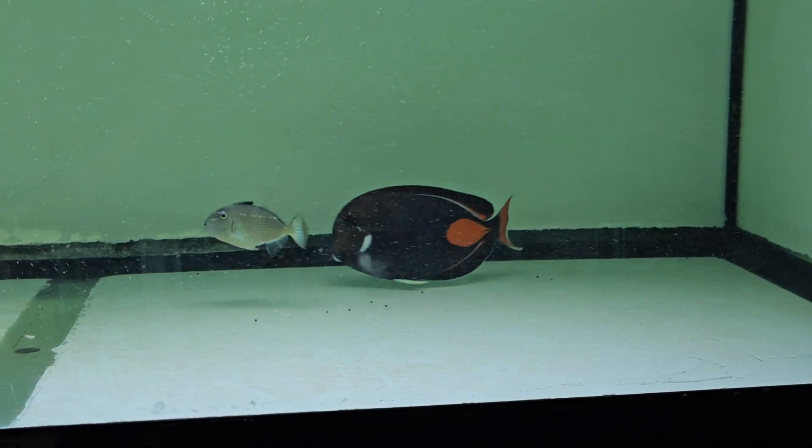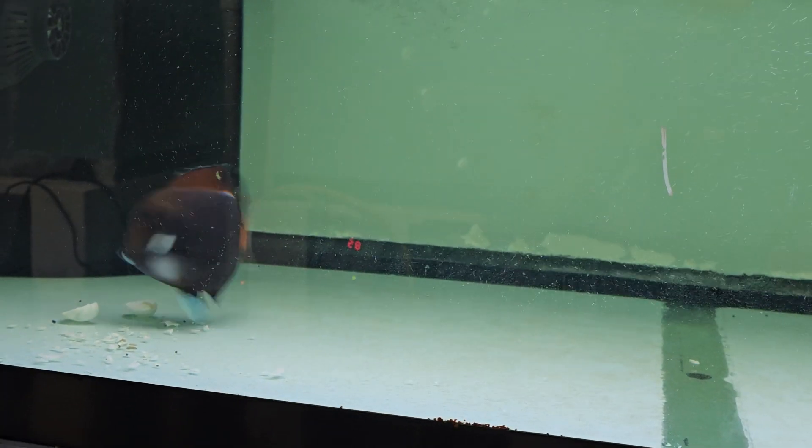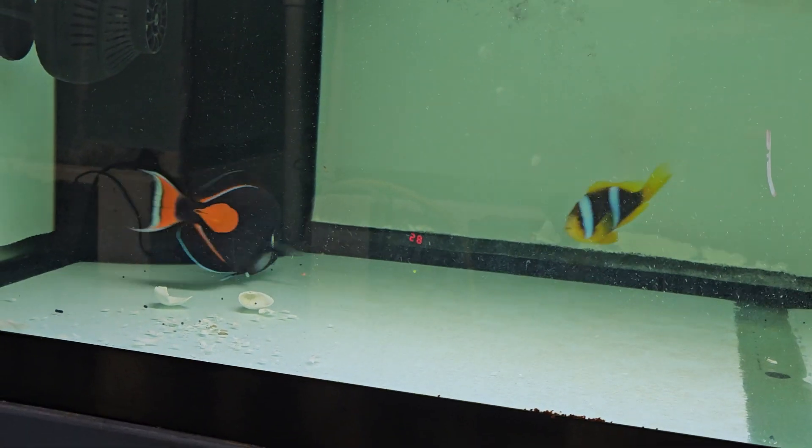Still not a friend of the camera. We are trying to zoom in rather than get really close and not spook it, especially while it's eating.